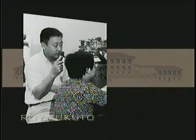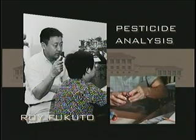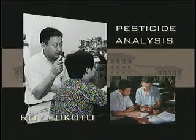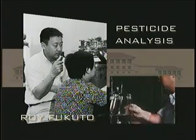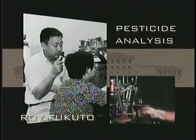Roy Fukuto came to UCR's CES in 1952 and was an outstanding example of its twin traditions of interest in the effectiveness of chemical pesticides and concern for their dangers. An organic chemist, he applied those principles to the development of pesticides with vastly improved mammalian safety, while at the same time he carefully delineated the potential toxic effects of organophosphorates. Pioneers like Roy made the establishment of UCR's searchlight environmental toxicology program inevitable.